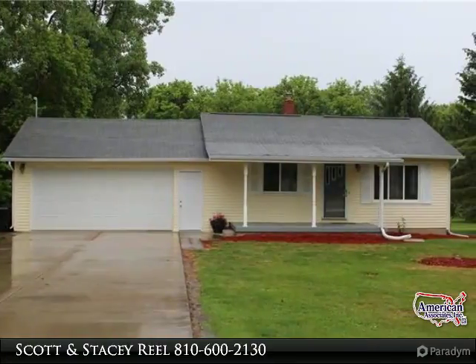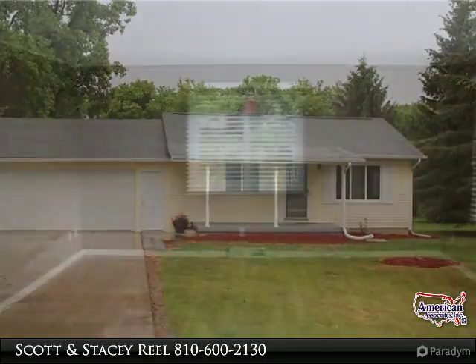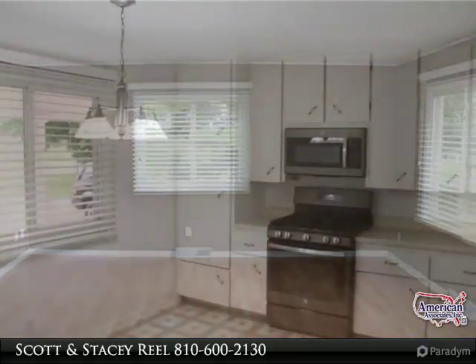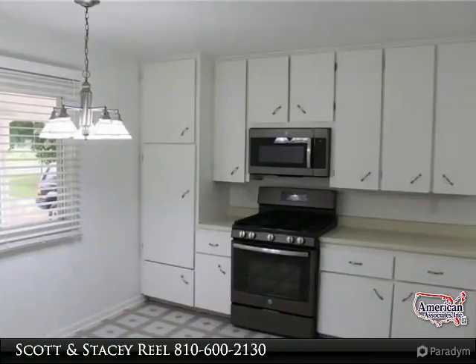Davison Schools. Great home in country setting, sitting on a 3/4 acre lot. This home is ready to move in. Many updates have been done to this home, such as: roof, windows, bath, furnace, water heater, siding, flooring, and paint.